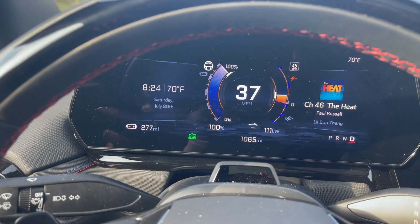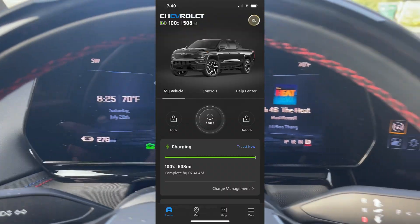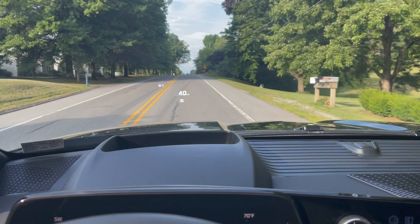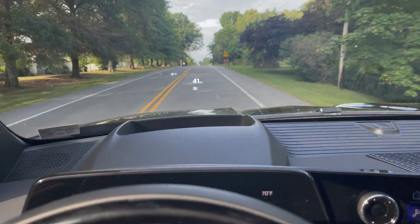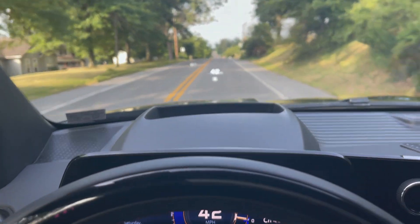Just getting started. My range went down from 500 and some miles to 276, because it knows I'm towing. This is the same trip I took with Solar Trailer Version 2 with my Model X.